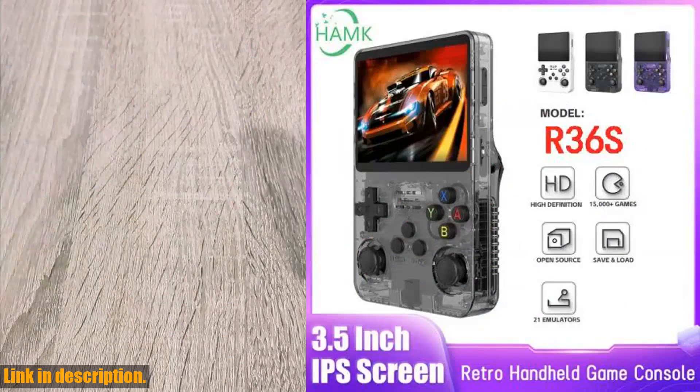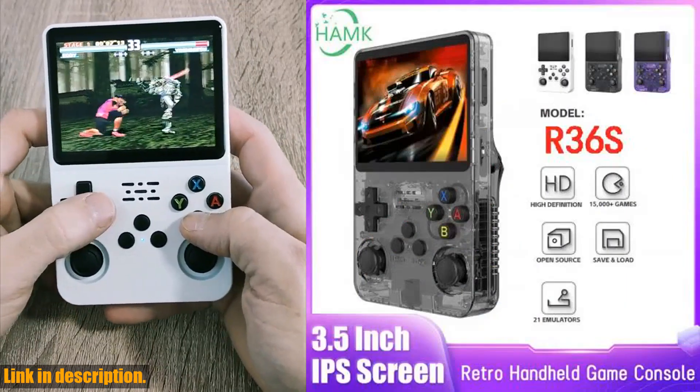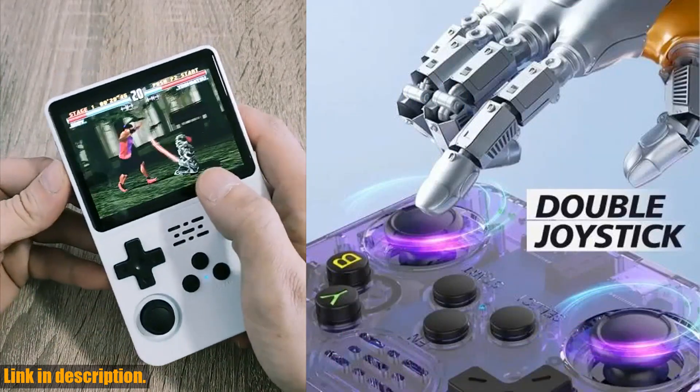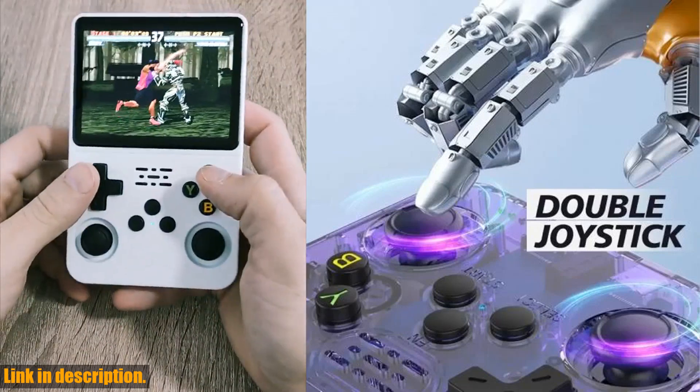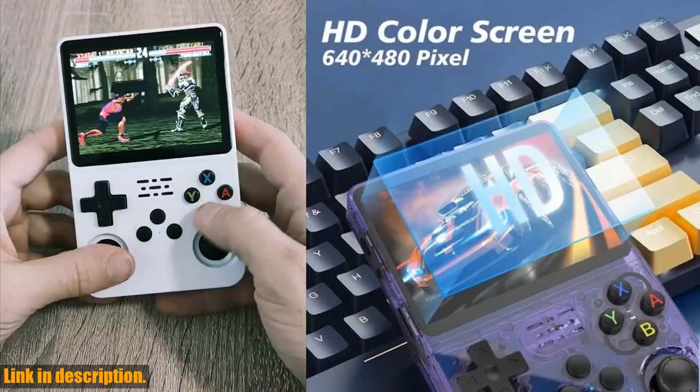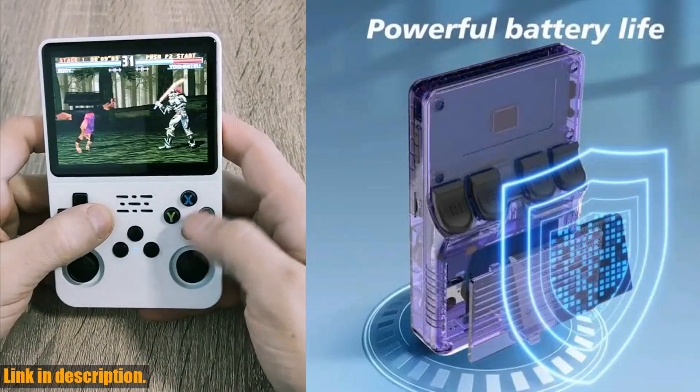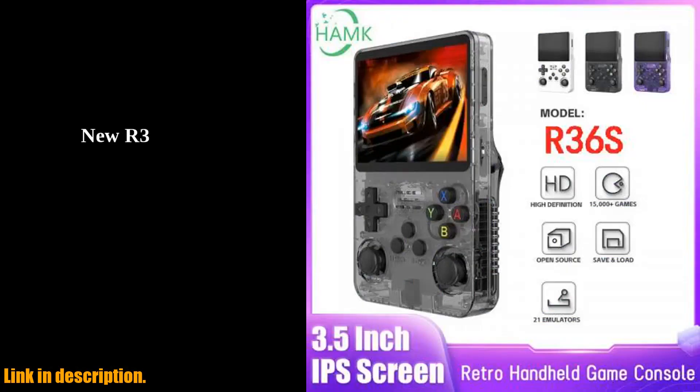It's the ultimate gaming experience in the palm of your hand. This amazing console supports over 10,000 games in various emulators, including MAME, FC, GB, MD, SFC, PS, Atari 2600, and Atari 7800. Plus, its built-in 10,000 games make it the ultimate retro game console.